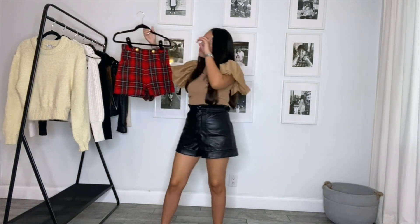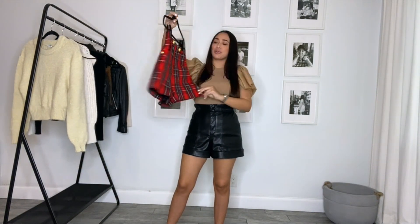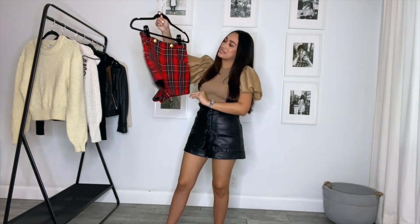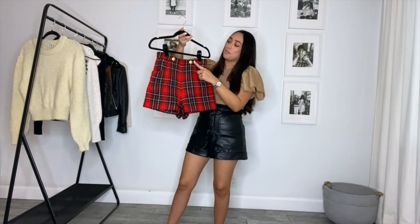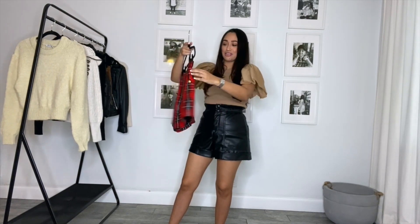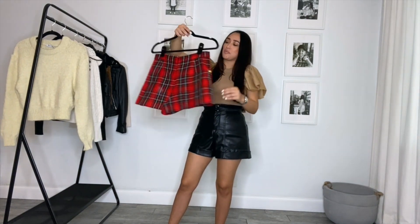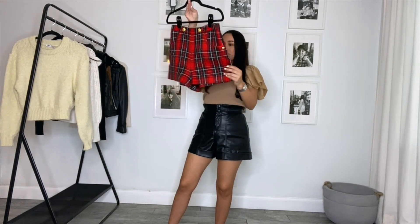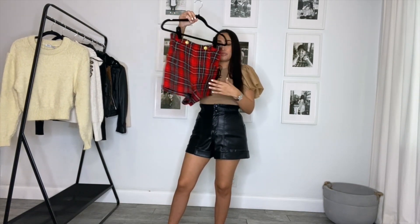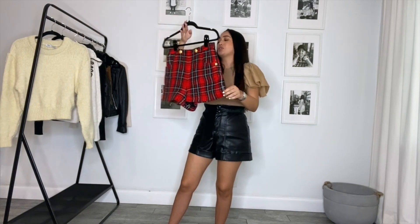The first item I'll be sharing with you is these beautiful plaid shorts. They are in the color red with black and white, they are high-waisted. I love the fact that they have gold button details and they actually do have real pockets on the sides, which is a plus. There's a zipper on the back. I do have to mention that even though they are high-waisted, they are pretty short, so if you're not comfortable with that, these might not be for you.